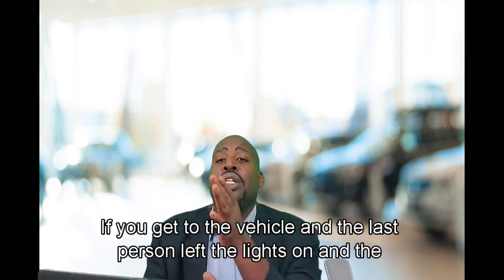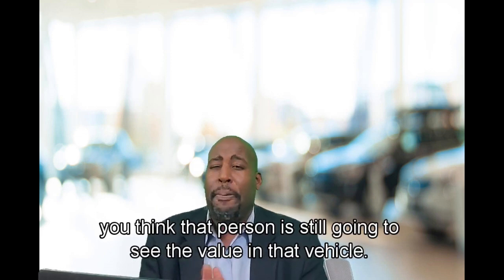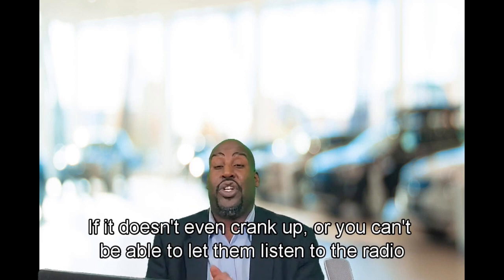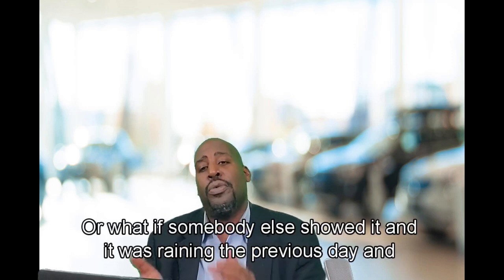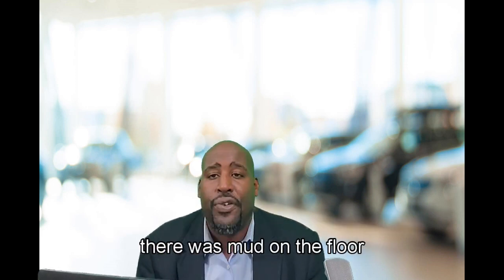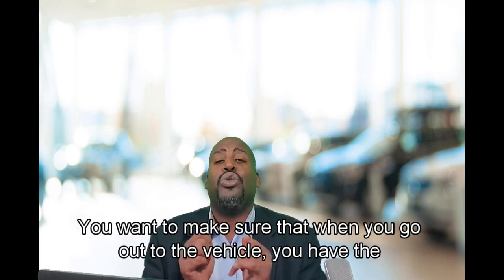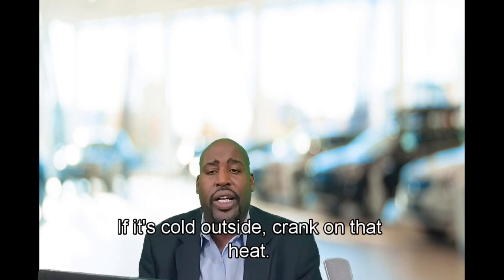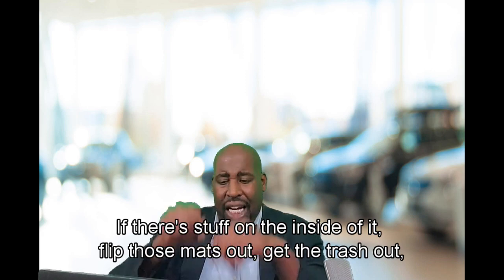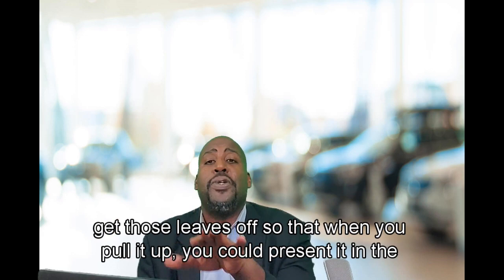What if you get to the vehicle and the last person left the lights on and the battery's dead? That person is not going to see the value in a vehicle that doesn't even crank up — where you can let them listen to the radio or feel the AC. Or what if somebody else showed it and it was raining the previous day and there's mud on the floor mats? Now you're showing them a dirty vehicle. When you go out to the vehicle, set the stage: if it's hot, crank the AC; if it's cold, crank the heat. Flip out the mats, get the trash out, get the leaves off — so when you pull it up, you present it in the best light.